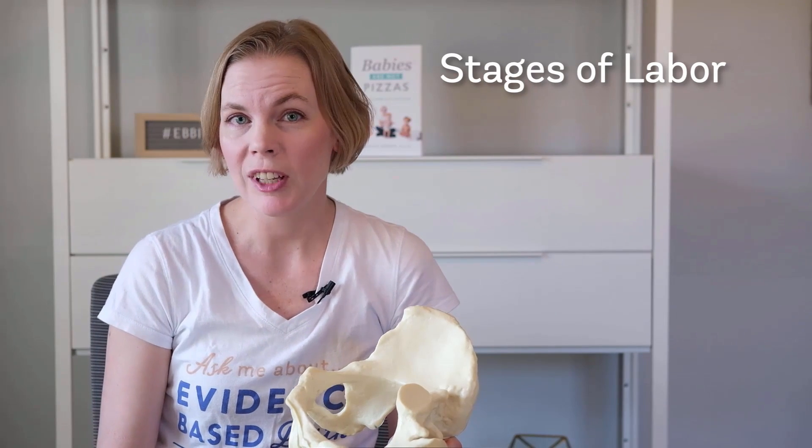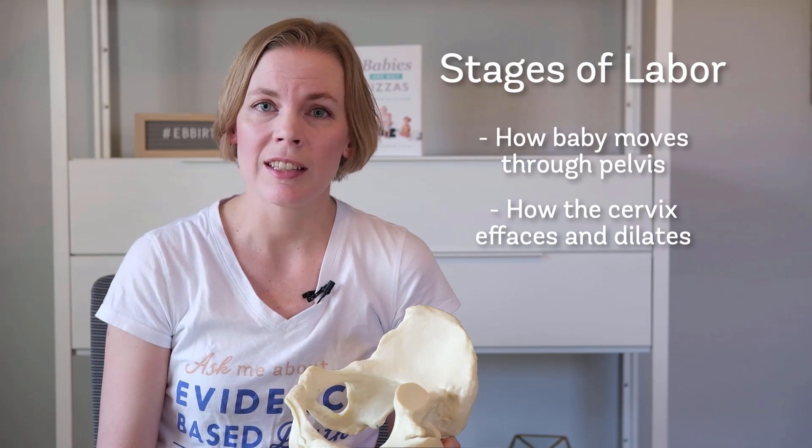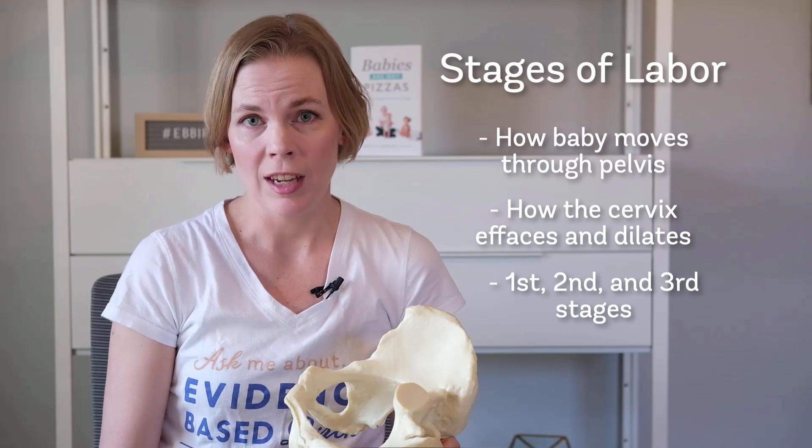In this video, we're going to talk about the stages of labor. More specifically, we're going to talk about how the baby passes through the pelvis, how the cervix effaces and dilates, and about the first, second, and third stage of labor.